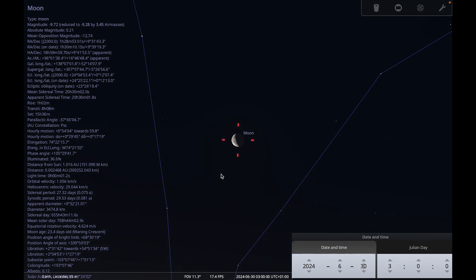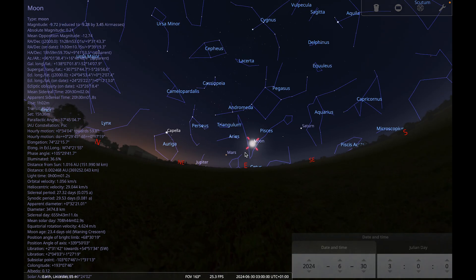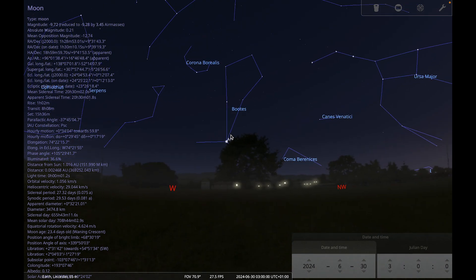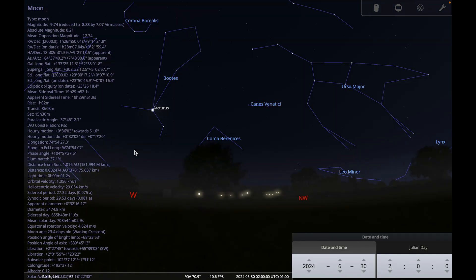Moving on to our constellation of the month, which is Boötes. We've been exploring some of the spring constellations over the last few months, and I'd like to continue by looking at Boötes, the Herdsman. In Greek mythology, Boötes represents Arcas, who was cast into the sky along with his mother Callisto, the great bear of Ursa Major — cast into the sky together by a great whirlwind.